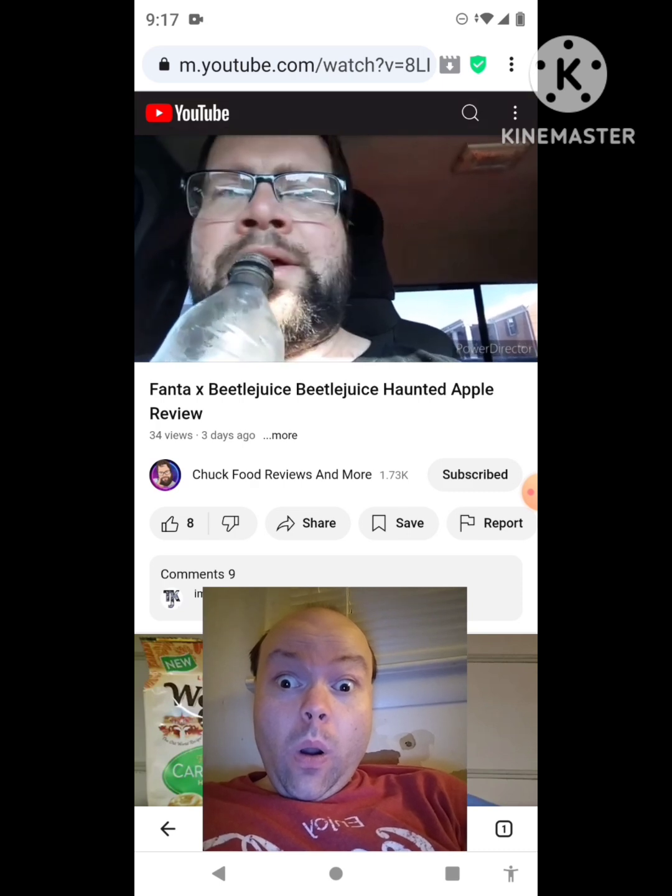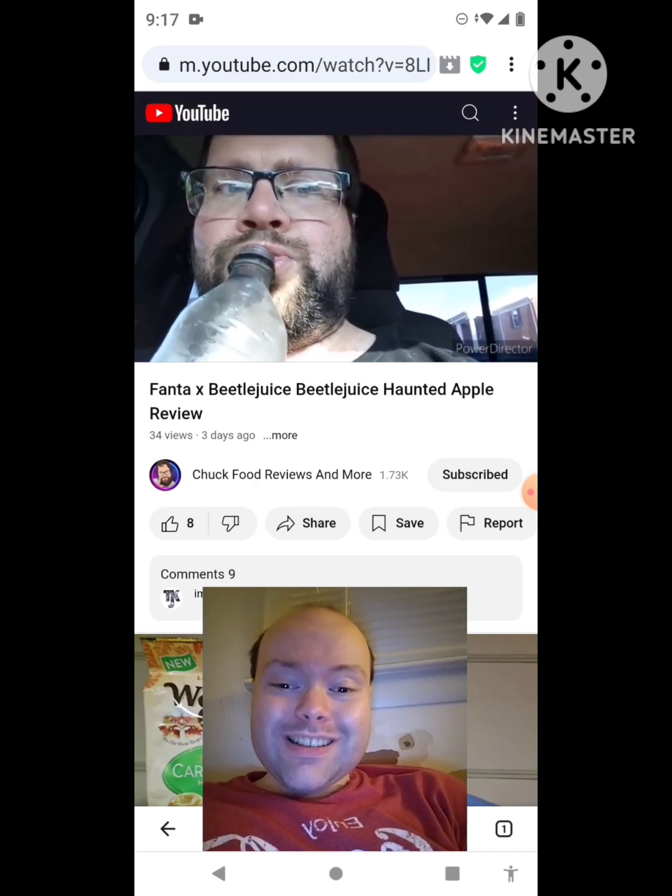Wow, and more! Beetlejuice, Beetlejuice, Beetlejuice — Chuck Food Reviews.